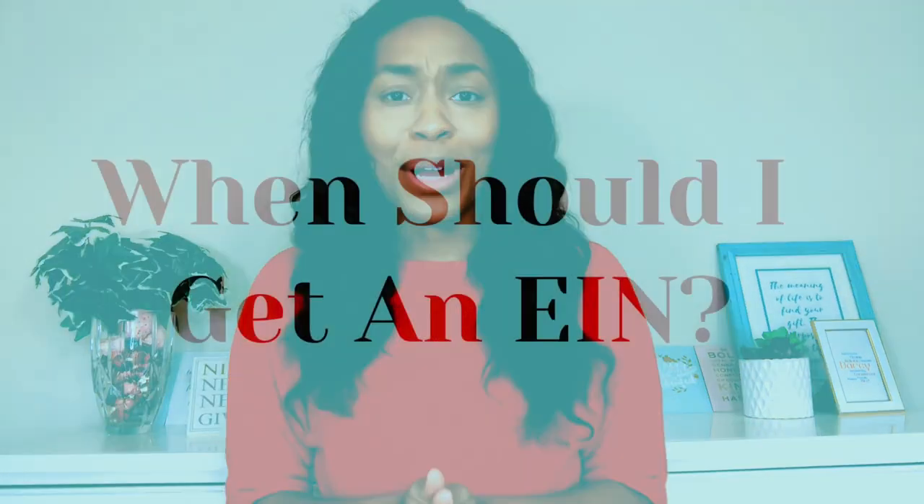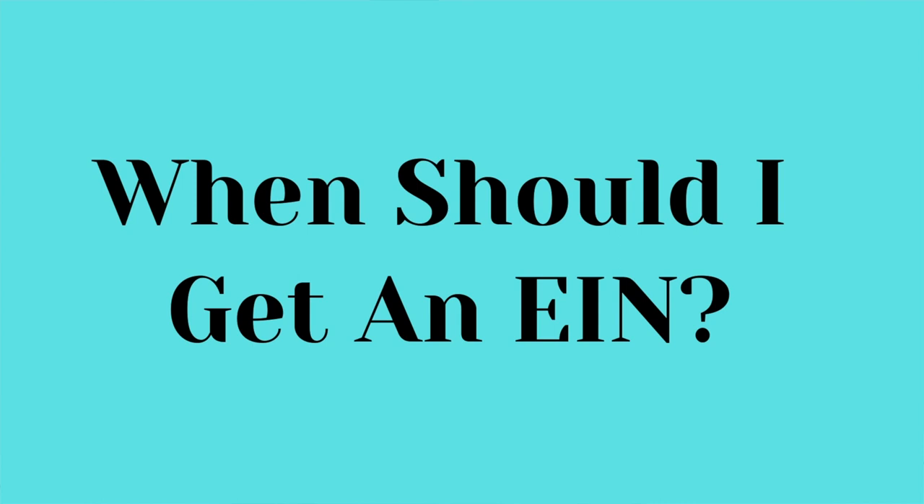So you might be wondering, when should I even get an EIN? Well, you should get an EIN once the state or your business formation service company lets you know that your business is formed. Congratulations, that's so exciting to have your business formed. But once it's formed, then you need to get your free EIN to make sure it's attached with the right business.